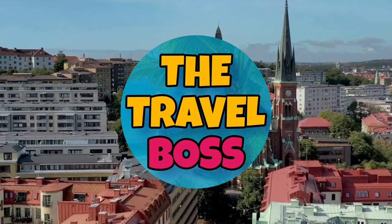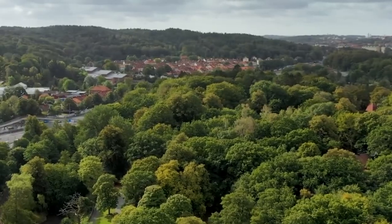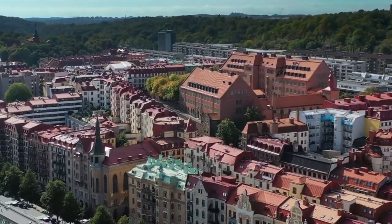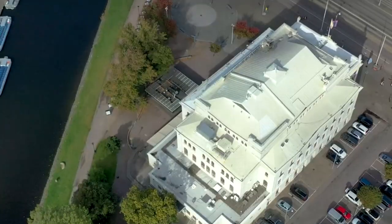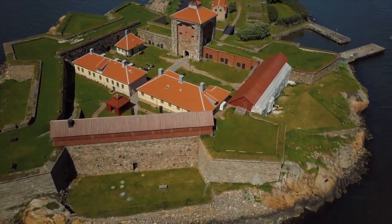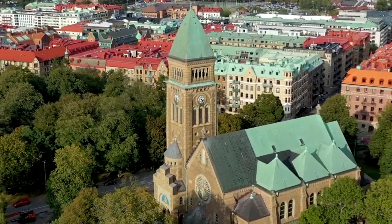Hi and welcome to The Travel Boss. Today's video is about the top 10 things to do in Gothenburg. As a planned city, there's a neat order to Gothenburg's streets, and 300 years after it was founded, a new wave of construction in the 1920s gave the city cultural meccas like the Museum of Art. In a maritime town like Gothenburg, you should also try to spend as much time as possible on the water, island hopping on the archipelagos off the coast, or floating down the 17th-century canals. Let's get started!